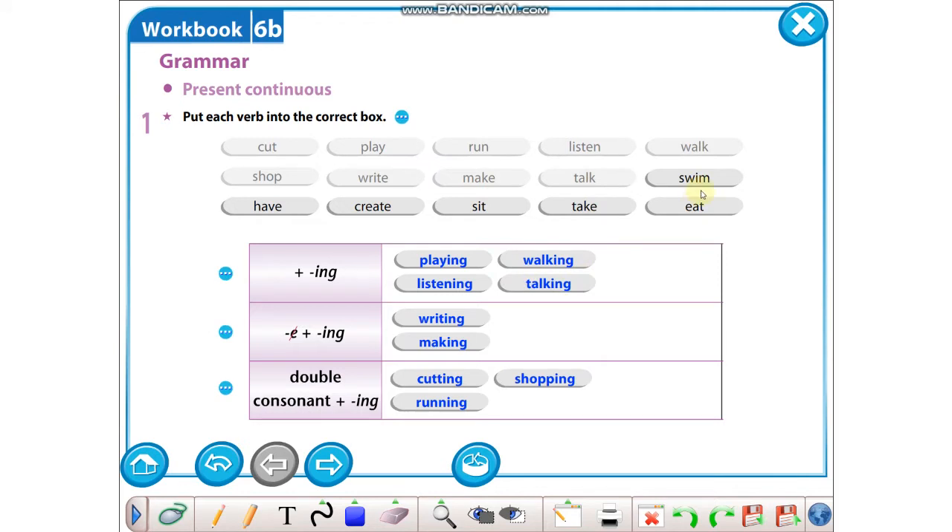Talk: talking. Swim: swimming. Have: having. Create: creating. Sit: sitting. Take: taking. Eat: eating.